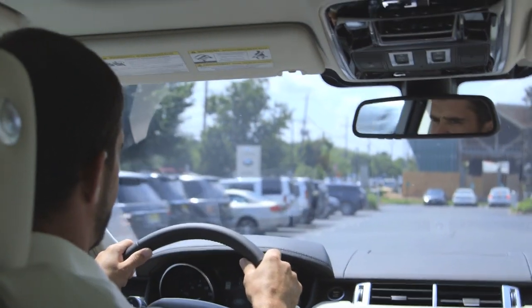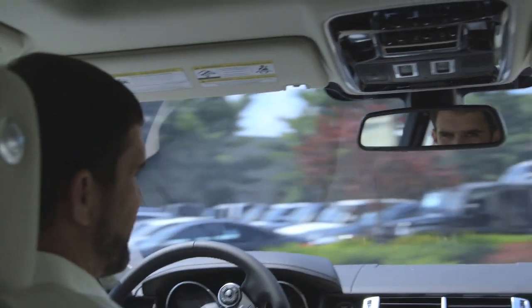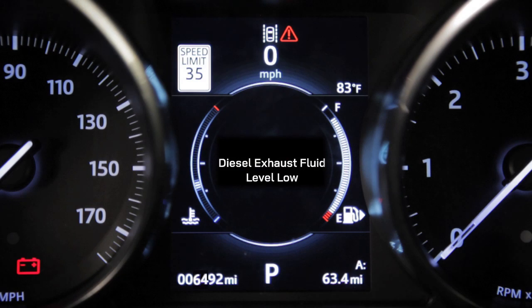they dissipate harmlessly as nitrogen and water vapor. To keep the system functioning correctly, drivers of new cars that use diesel exhaust fluid need to be aware of when the fluid needs to be refilled. The vehicle's message center will notify the driver of when the essential actions must be carried out.